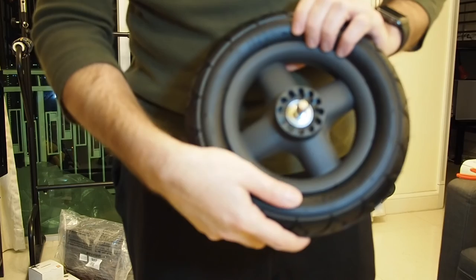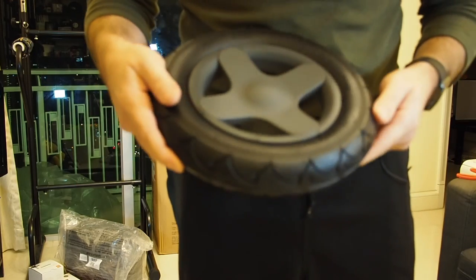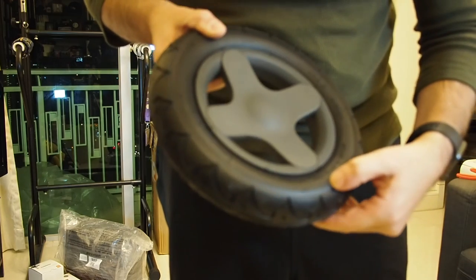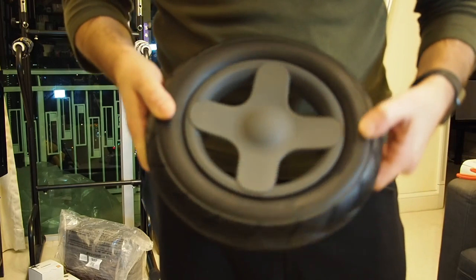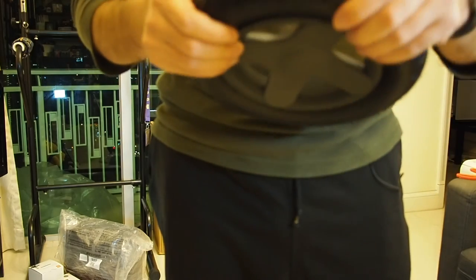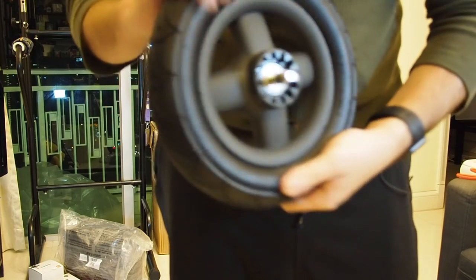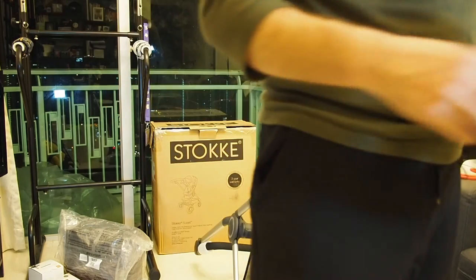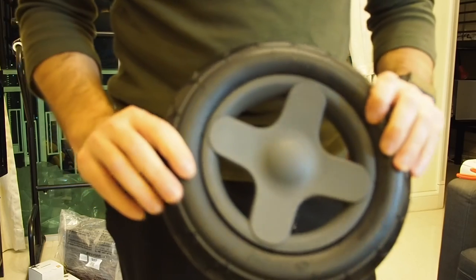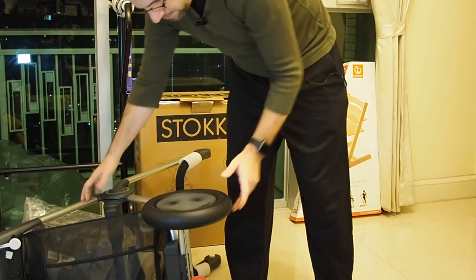One interesting thing about the wheels — it actually says inflate to 30 PSI, which is similar to a bicycle tire. But I don't see any actual place to fill it, so I'm not sure exactly how that works. I guess if I get a flat I'll figure it out.